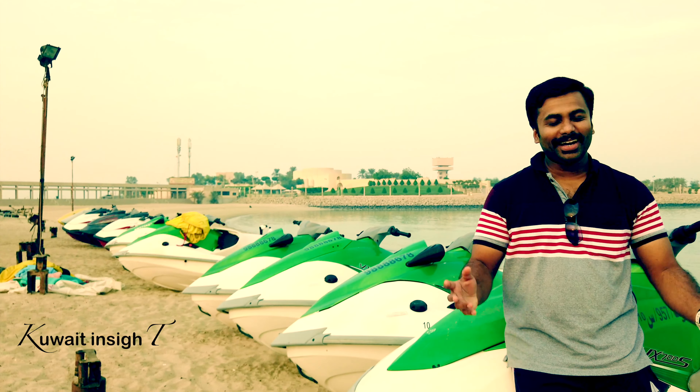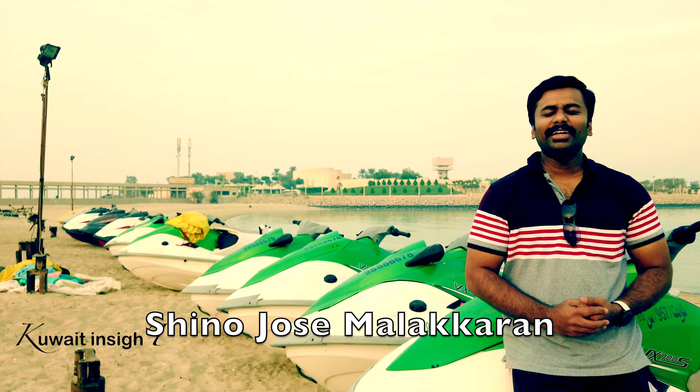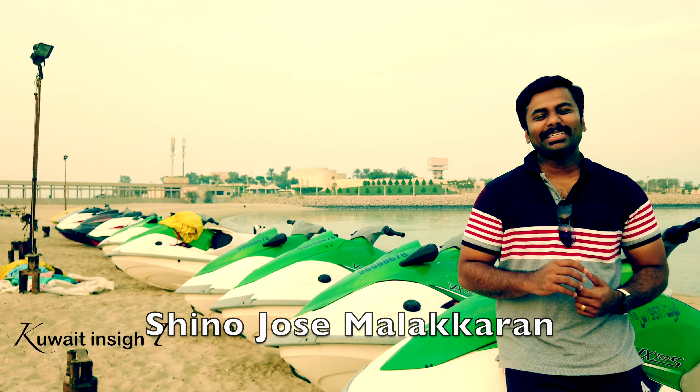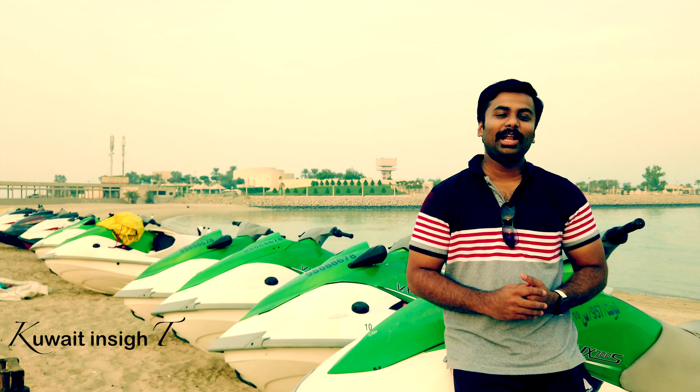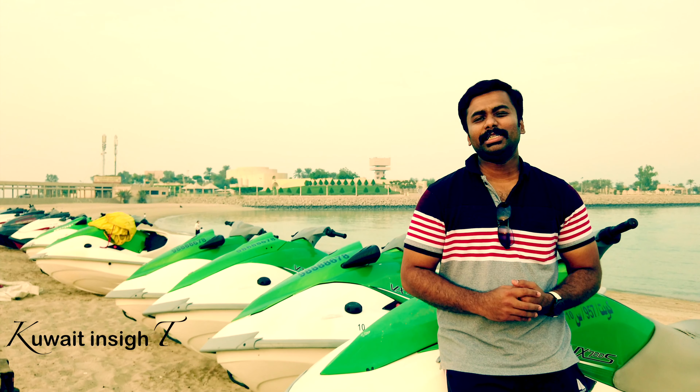Hi friends! Welcome to Coet Insight. I'm going to talk to you about jet ski riding. What I think is that we have a Halloween beach in Coet in Green Island. Here we have two jet skis.